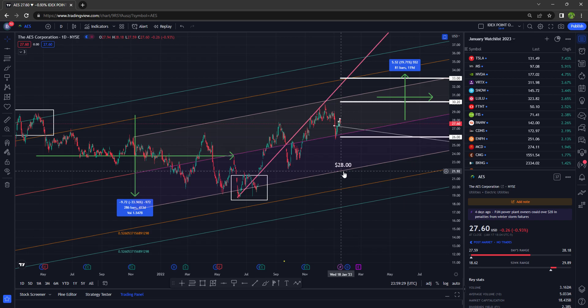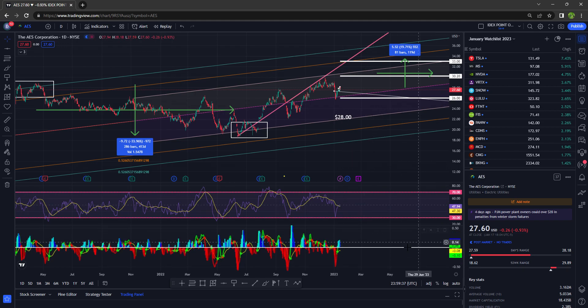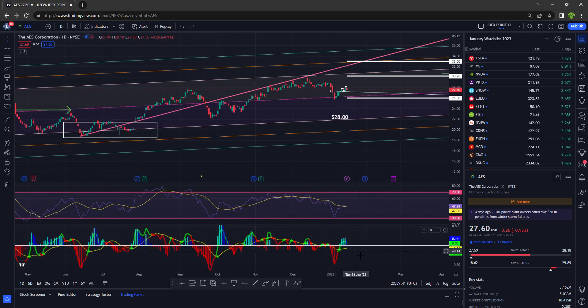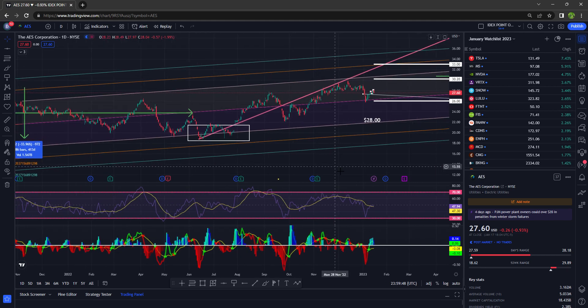And below that is $21.92. Let's take a look at the RSI — we are hooking down, selling off. The MACD doesn't look great either. It looks like it's turning down here, so you need both of these to turn up to show a reversal, and I don't see that just yet.